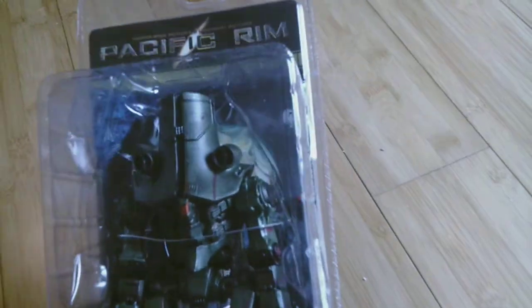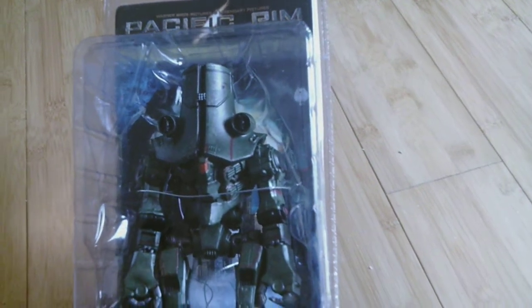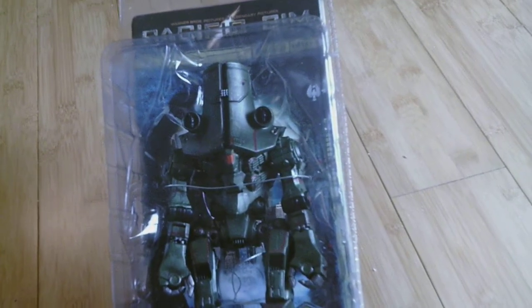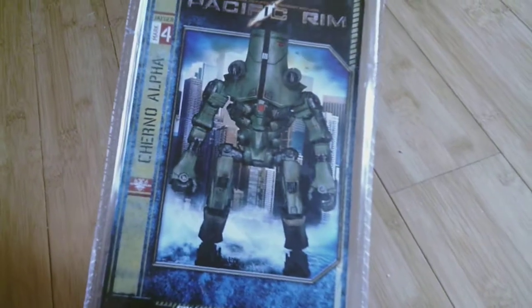First thing I have is a Pacific Rim figure. It is Cherno Alpha. I've been picking up all the Jaegers from Pacific Rim from both movies — both the first one and the second one. I needed a Cherno Alpha from the first movie and I got him recently. So that's Cherno Alpha.